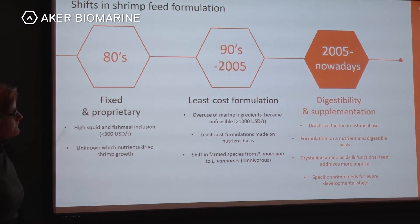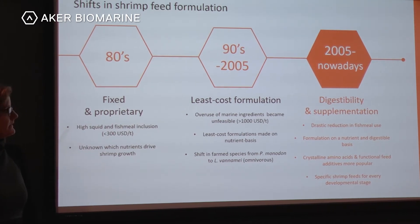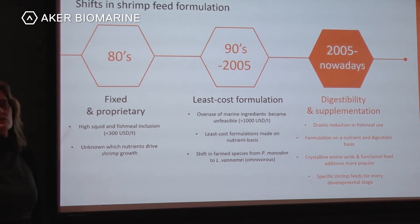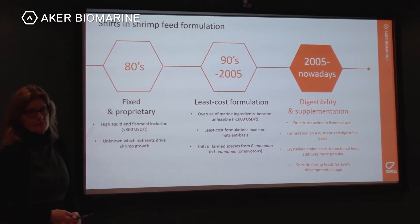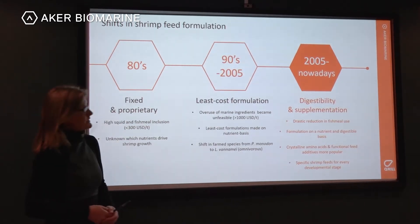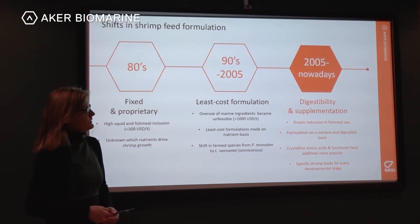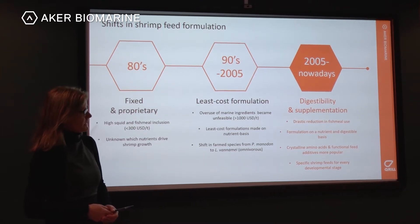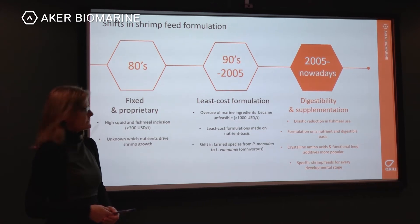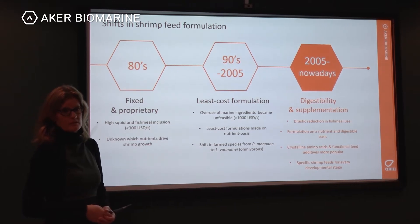At the same time there was also a change of the farmed species from monodon to vannamei, which is an advantage because vannamei is more omnivorous — it not only likes animal proteins but also plant proteins. From 2005 to nowadays there has been a drastic reduction in fish meal use. Formulations are on a nutrient and digestible basis, and it is also more popular to add crystalline amino acids and functional feed additives, for example for better gut health.